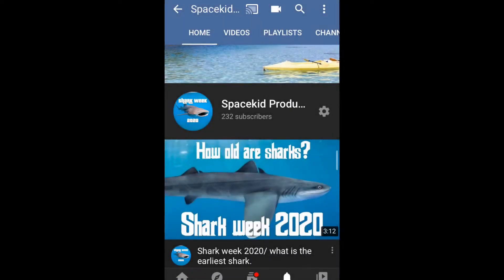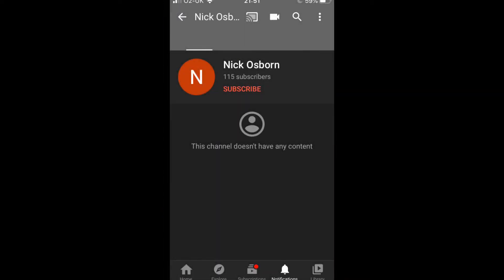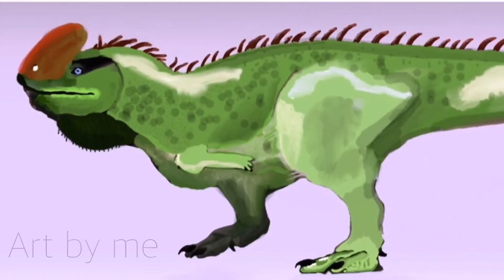Hey everyone, Space Kid Productions here, and today we're going to be talking about a fictional dinosaur described by Nick Osborne and drawn by me. Most of the pictures in this video are art I've done. Enjoy and subscribe.